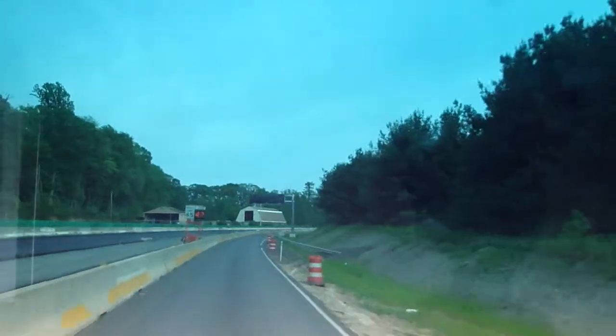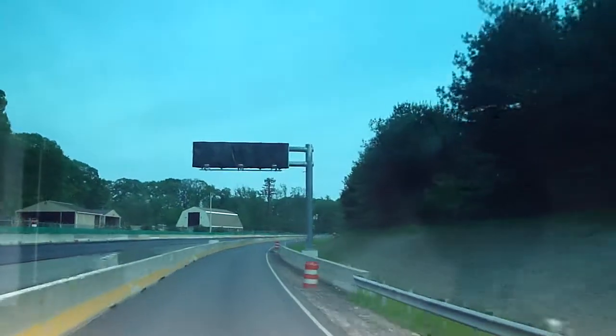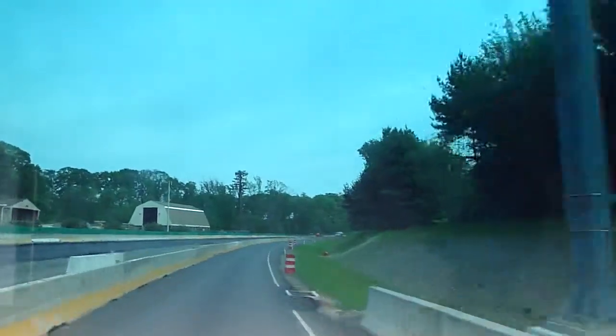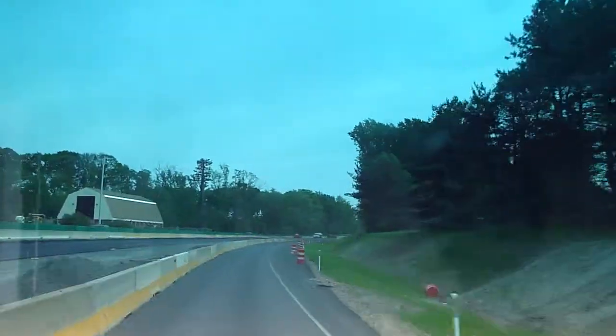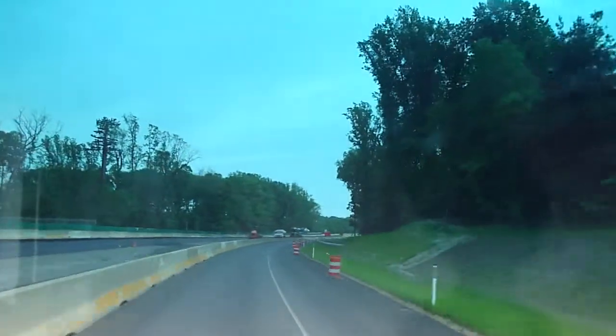I should have been going a little slower here. There we go — set the cruise on it. I hate to impede traffic, but everyone wants to go fast up here. I'm not going to risk my CDL and go fast up here.